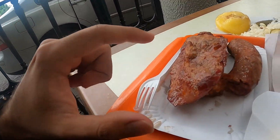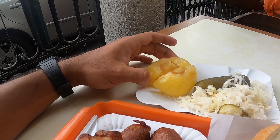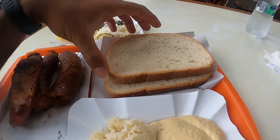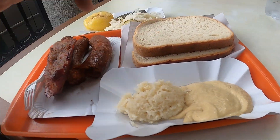Having a local lunch here — I saw a lot of local people lining up for this outside of a local shop, so I knew it was good. Let's see what we got here: we got pork, sausage, spicy bell pepper, pickles, cabbage, bread, mustard, and horseradish.